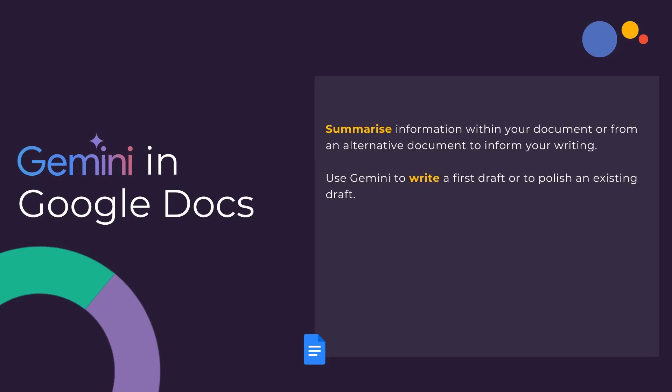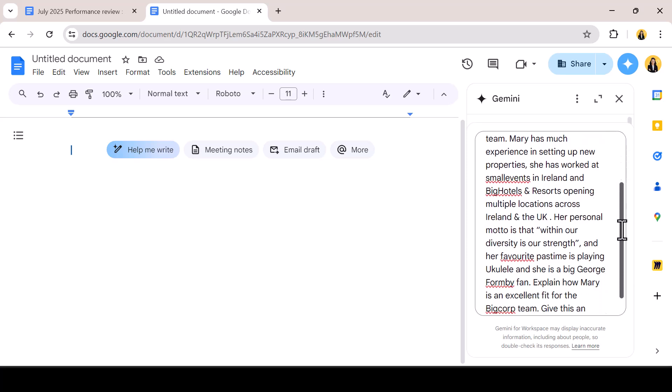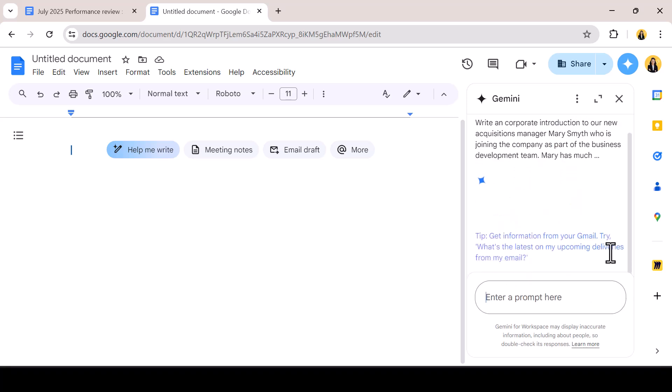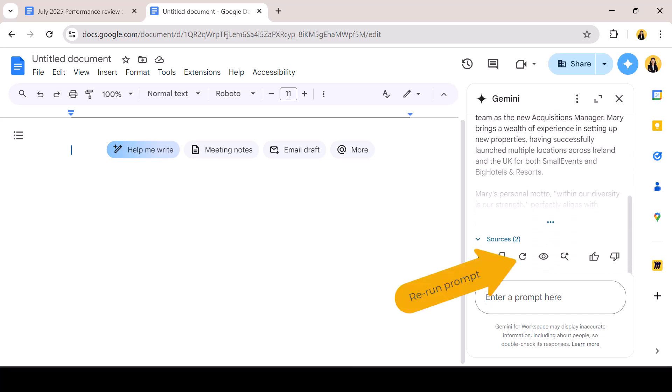One of the greatest advantages of engaging AI in your Google Docs is overcoming the blank page. Using Gemini, you can get from nothing to first draft, or can take an existing draft and polish it. When starting from scratch, the better the detail in your prompt the better the output. I enter the prompt and Gemini returns a draft. Here I have the ability to retry the prompt, give feedback and insert the text directly into the document.